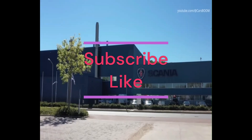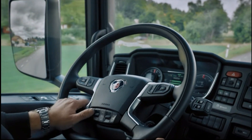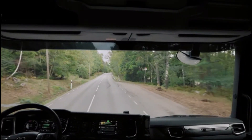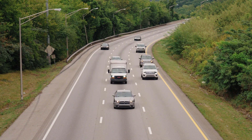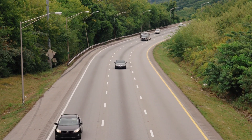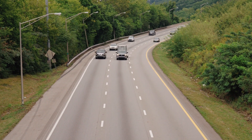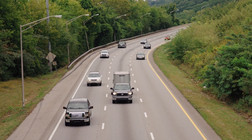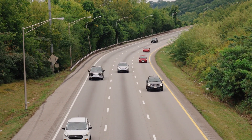Greetings, tech enthusiasts! We're back with an exciting development in sustainable transportation that's setting new standards for eco-friendliness. Imagine a truck that not only treads lightly on the environment but also harnesses the power of the sun. Today, we're diving into an extraordinary collaboration between Scania, Uppsala University, XTO Masking & Truck, Midsommar, Ernst's Express, and Dalicraft, who have joined forces to create a unique plug-in hybrid truck with a solar panel covered trailer.